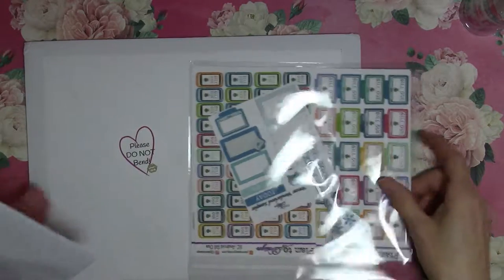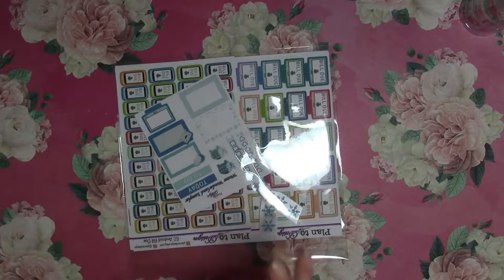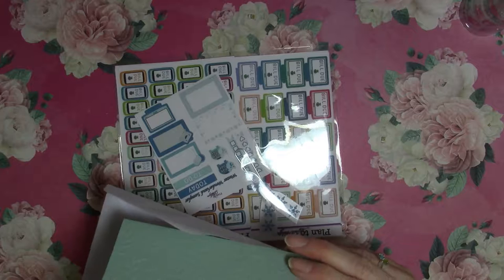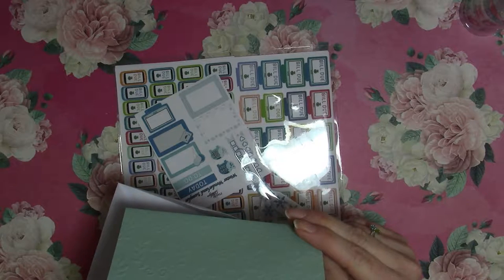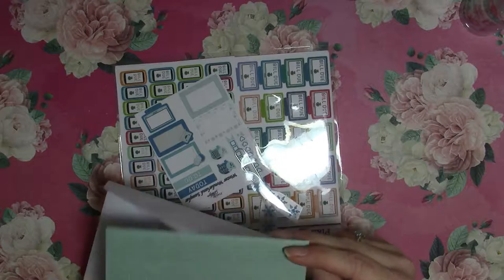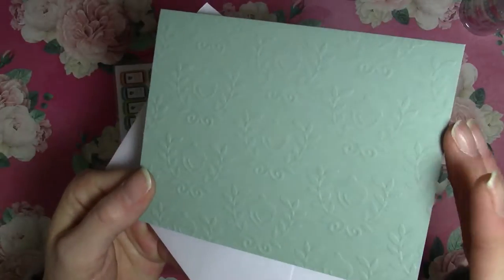Alrighty, so in the first package here — it's a cute little card. It says 'Congratulations on your giveaway win, I hope you like everything, and if you're not satisfied let me know. Thank you for participating.' Very cute — I like the acorn embossing on it.